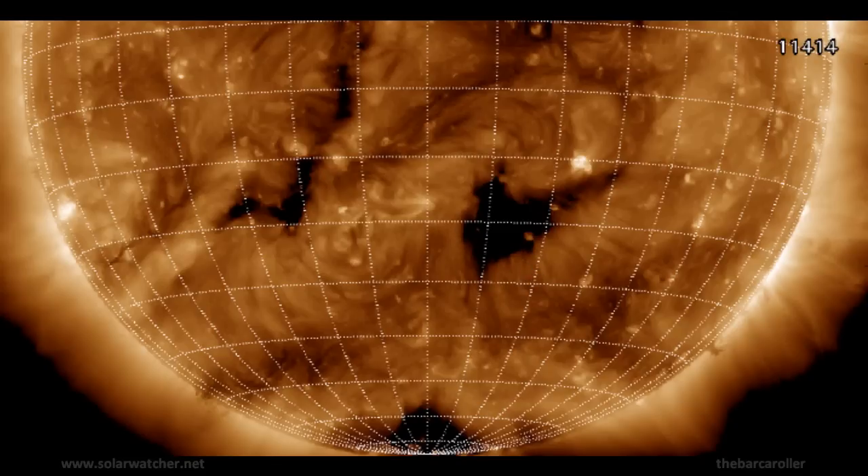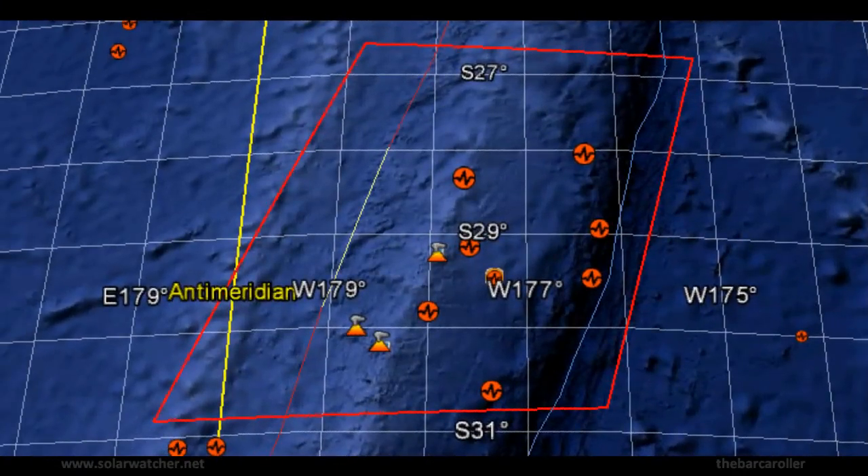Using solar symmetry as best mapped to the Earth, I will now plot and map some regions I feel may produce a 7 magnitude earthquake. There is strong symmetry with the region of the Kermadec Islands and this coronal hole formation on the solar corona, located at 26 to 30 degrees south latitude. The Kermadec Islands will be my number one area of concern for this watch.